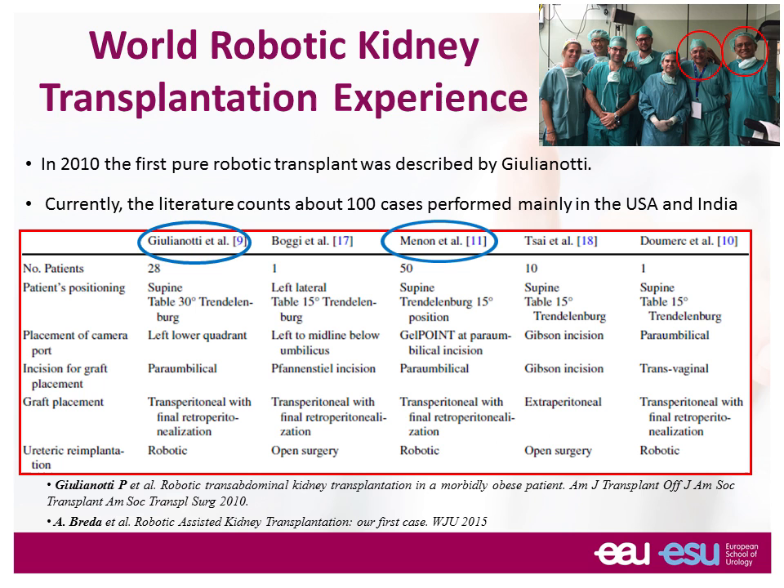The experience starts thanks to the Americans and also to people from India. The first robotic kidney transplantation that was published was from a group from Chicago — Professor Giulianotti — and then it was followed by a group of Manny Menon and Rajesh Alawat, who are the guys you see with the red circle on the right image. These guys were really the pioneers who studied intensively the robotic kidney transplant and its effects on the kidney, as well as the results on kidney transplantation.